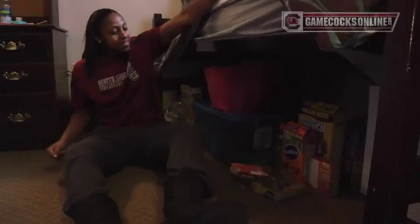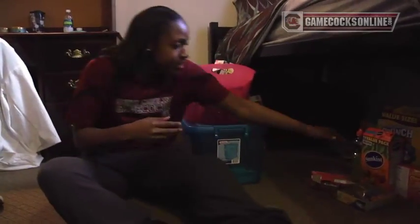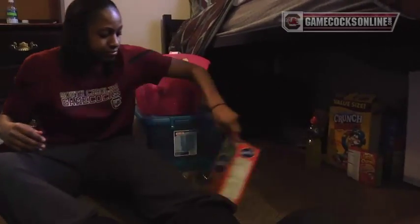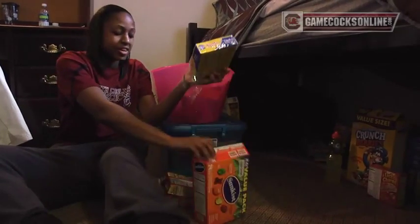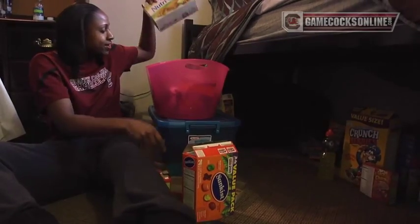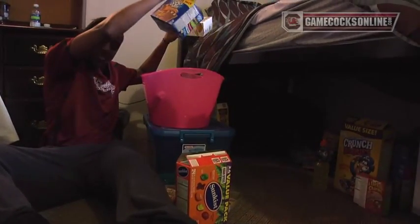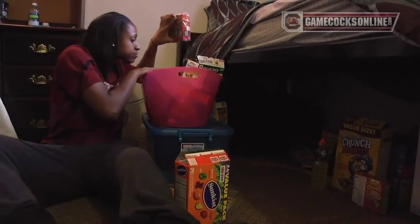We're here now in Tiffany Mitchell's room. We've heard about your secret stash but haven't really seen it — tell us a bit more about that. Down here is the stash of snacks. As you can see, there's a lot of them: peanut butter crackers, gummies, Lucky Charms, game bars, and more peanut butter crackers.